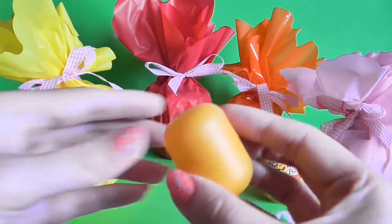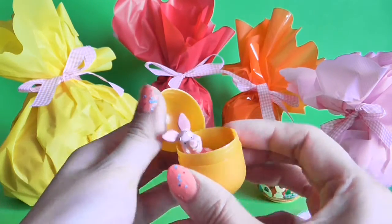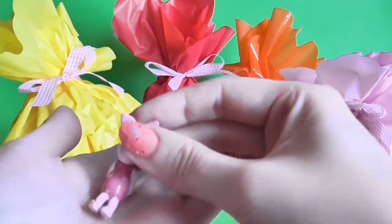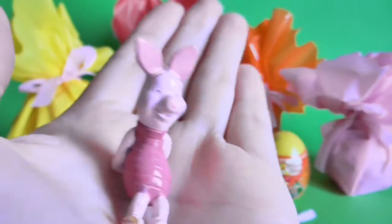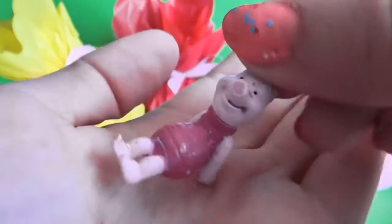This is surprising — look what we have inside! It's the Piglet! Look how cute it is!